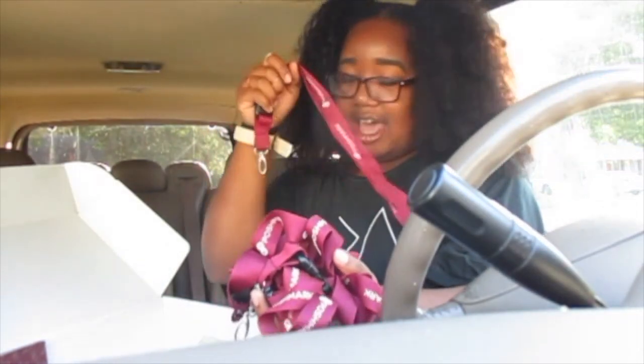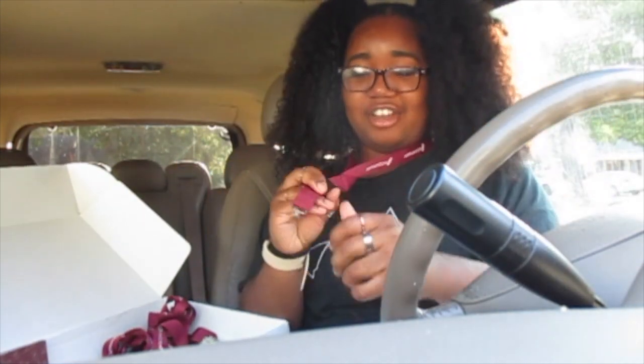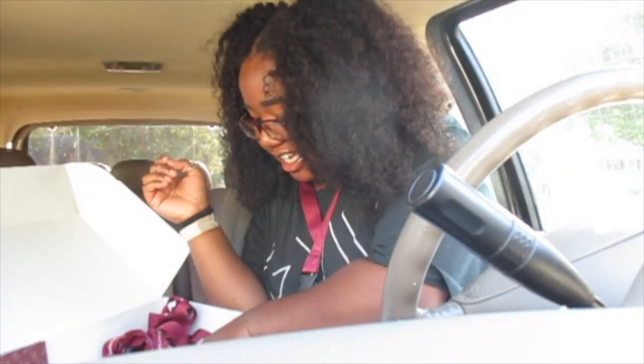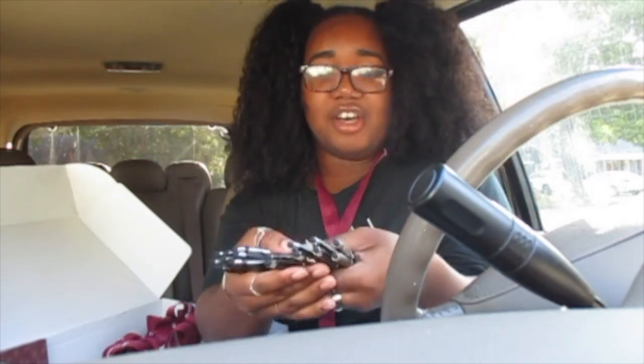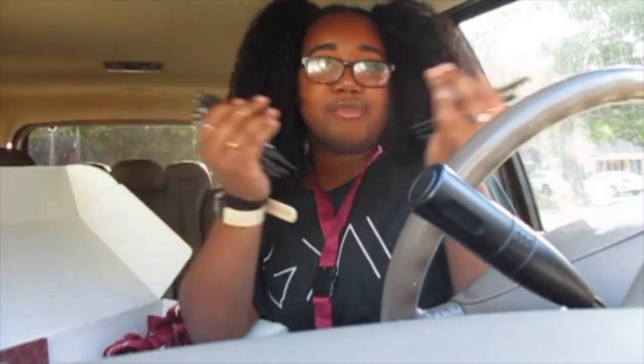There are also a bunch of lanyards — I'm actually about to wear one now because after this video I'm going thrifting. I don't have anything to put on it right now, but I'll figure something out. And then there are a bunch of Poshmark pins. I love pins, so this is so exciting. I can use them in class and when people ask where I got them, I can invite them to one of my events on campus where they could get one.